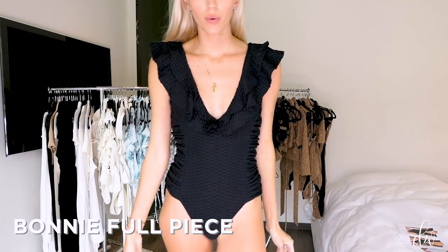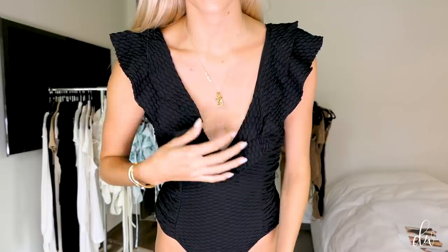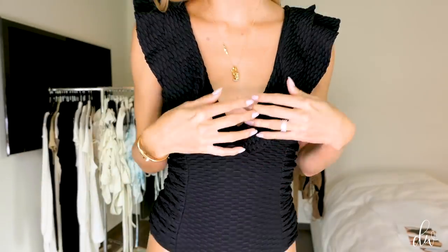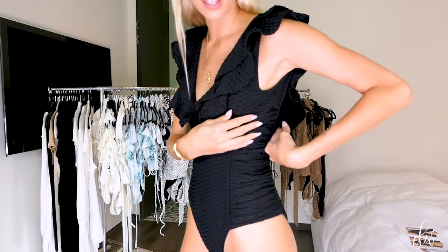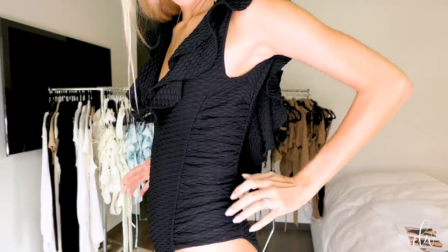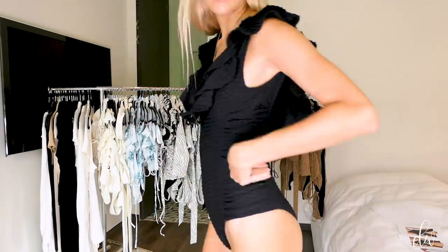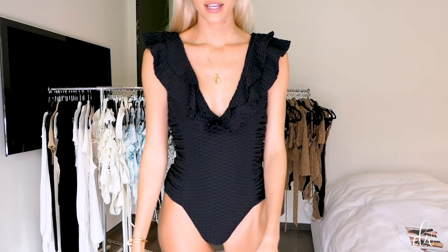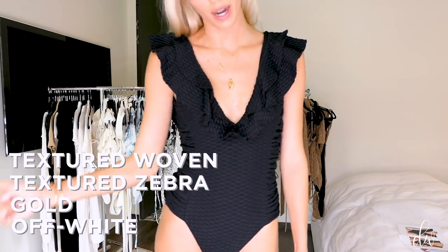This is our Bonnie full piece. I love this one because it's got these super big frilly ruffles. It happens to be in the black woven textured style, which is really thick — I just feel like it kind of holds you in. It has a stitched smocked side with extra fabric that gives you a nice shape. The back is moderate coverage with a super low back, which I just love. It comes in off-white, gold, textured zebra, and the textured woven I'm wearing right now.